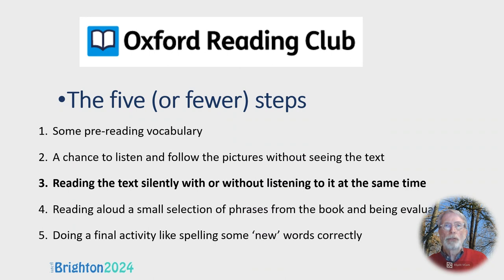Oxford Reading Club consists of a range of different series — more than a dozen. Some series have five steps, but all of them have step three, which is reading the text silently with or without listening to it at the same time. This is the step I have most experience with. For Dominoes and Oxford Bookworms, you only have step three.